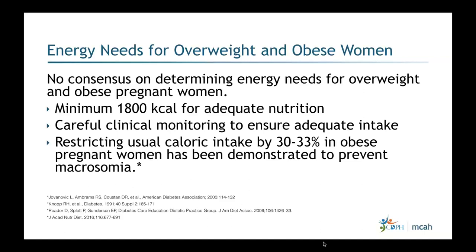Monitoring must be done carefully to ensure adequate intake. Research has demonstrated that restricting usual caloric intake by about 30 to 33 percent in obese pregnant women can prevent macrosomia without spilling significant ketones in the urine. The key is using clinical judgment based on where the obese pregnant woman started her pregnancy, her rate of weight gain, and her blood sugar levels. The initial meal plan is not fixed — adjustments are made based on ongoing parameters.